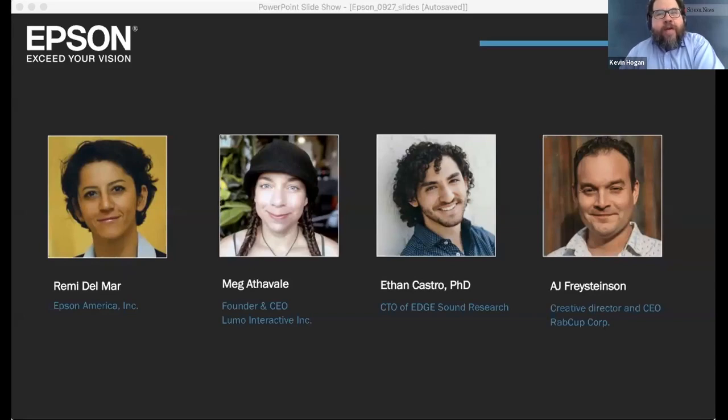As I mentioned to the panel, we do a lot of webinars here at eSchool, but having gotten a sneak preview of some of the presentations and conversation, I think this one's going to be one of the coolest. So with that, Remy, I'll hand it over to you. Thank you, Kevin. I want to thank AJ, Meg, and Ethan for joining us today — brilliant friends and colleagues.